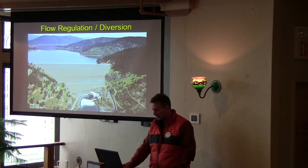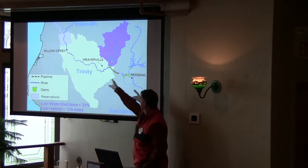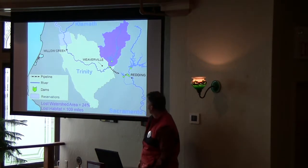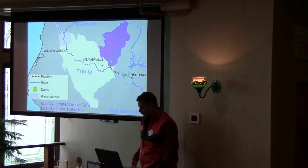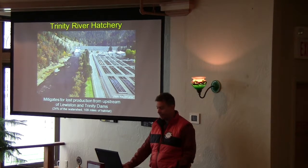In the 1960s they built a big dam, and the purpose of that dam is to divert water out of the Trinity River into the Sacramento River. The dam cut off the watershed above it, so fish can't get up there. So they built a fish hatchery to mitigate for that.